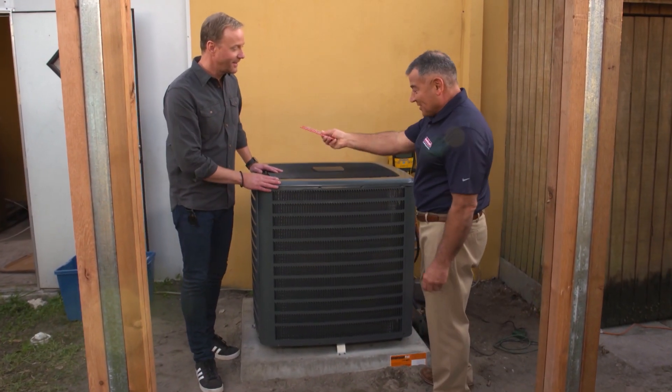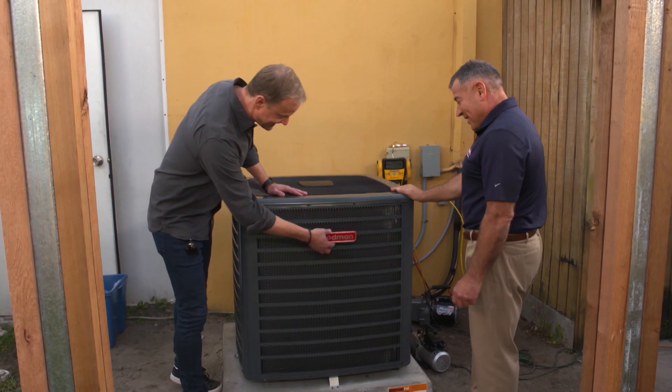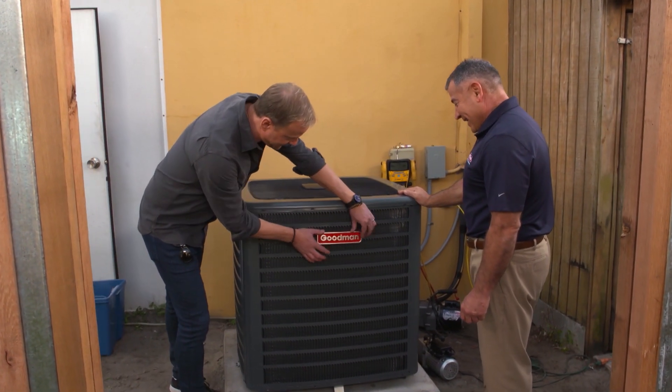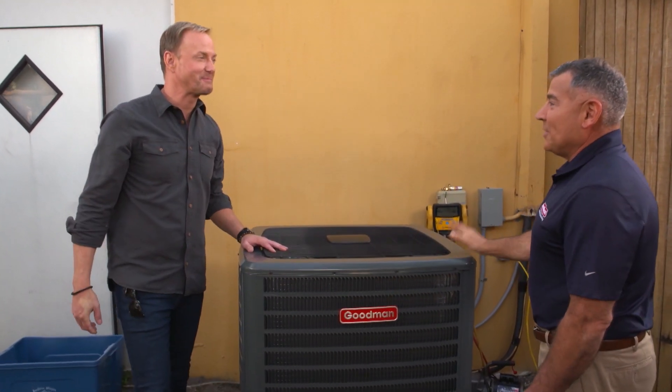The only thing I'm not seeing on here is the amazing Goodman logo. Oh, you've got it — I'm gonna give you the honors of putting that on and finishing up this job. Really? Are you sure you're gonna let me do this? Go for it. Now it's officially a Goodman. That's right. Thank you very much. Thanks for being here again Michael.